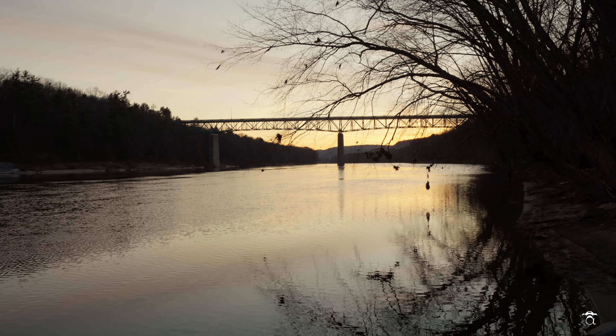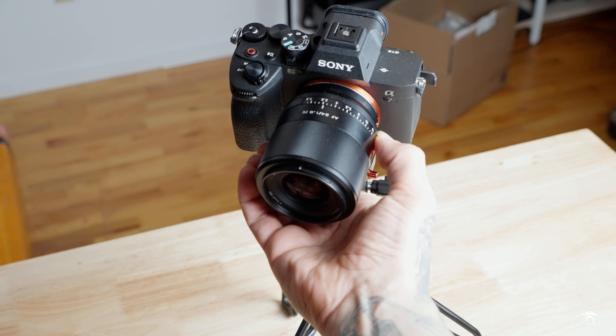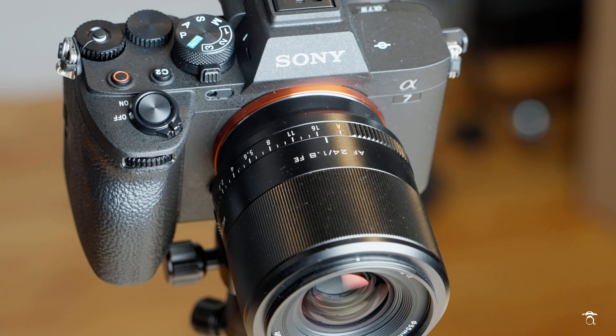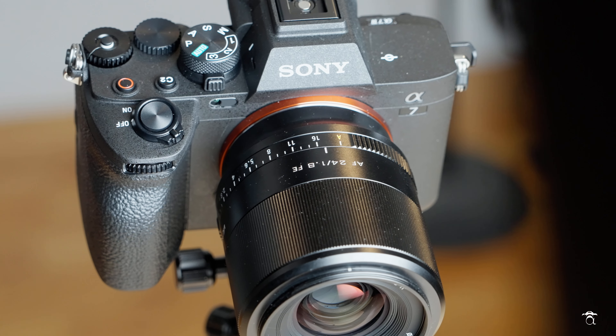For a while, most third-party manufacturers would make lenses that are manual focus only, but as of recently we're starting to see a lot more with autofocus, which is great — because not everybody can afford a two or three thousand dollar lens, not everybody can afford a fifteen hundred dollar lens for a prime 24mm.